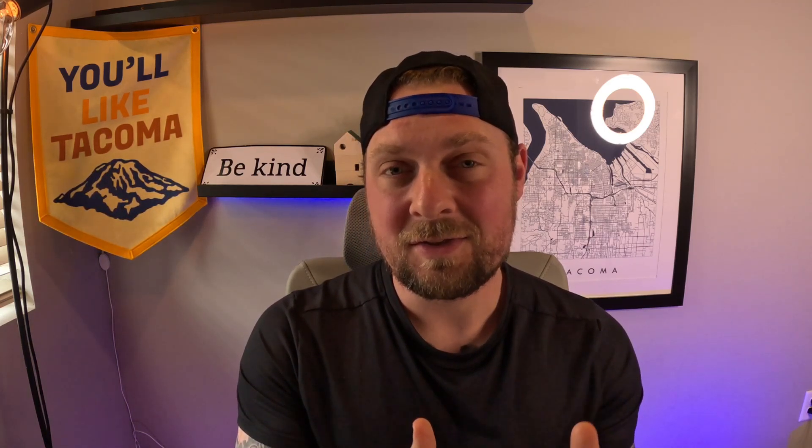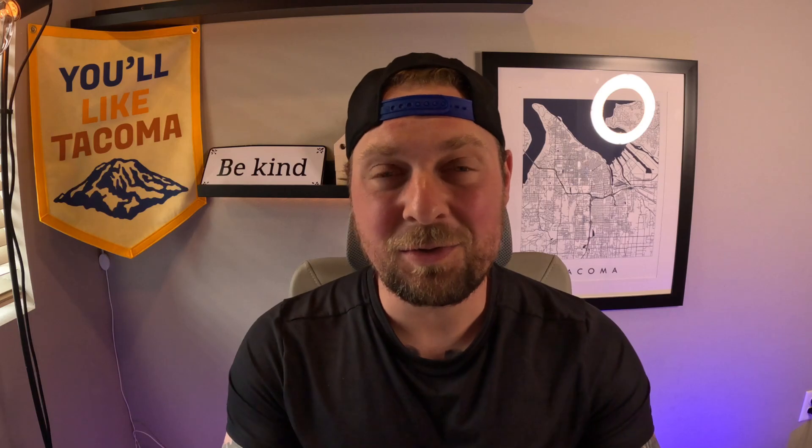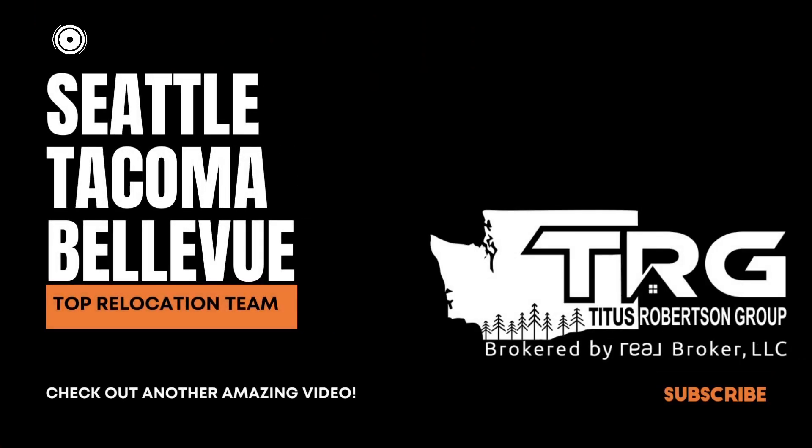There you have it — a full vlog of the Magnolia neighborhood. This might be a neighborhood that works better for you, or it might help you eliminate it as an option. I hope that helps. Again, Chris, myself, and the team are getting phone calls, texts, and emails every single day from people just like you looking to make their move out here to Seattle. Until next time, we can't wait to show you around. We'll see you next time, bye.